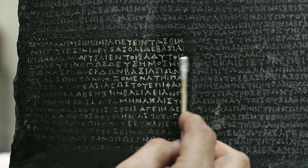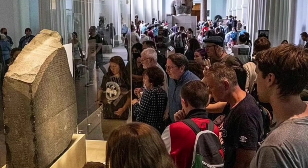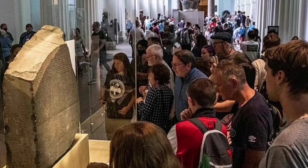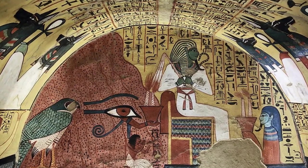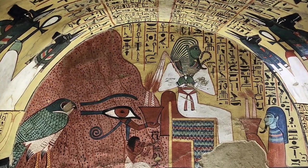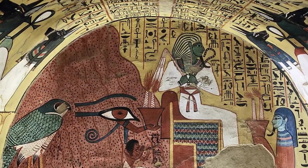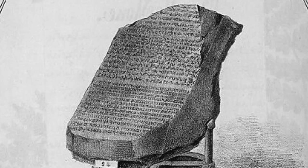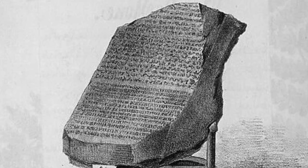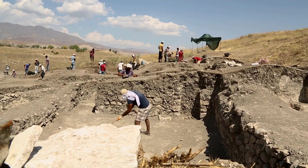The legacy of the Rosetta Stone extends far beyond its inscriptions. It challenges us to continue exploring, preserving, and sharing the rich tapestry of human history. Let us all be part of this ongoing journey, supporting efforts to understand our past and ensuring that the stories of ancient civilizations continue to inspire and inform future generations. Thank you for joining us on this journey through the story of the Rosetta Stone. May it inspire you to explore further, to question deeper, and to cherish the incredible heritage that belongs to us all.